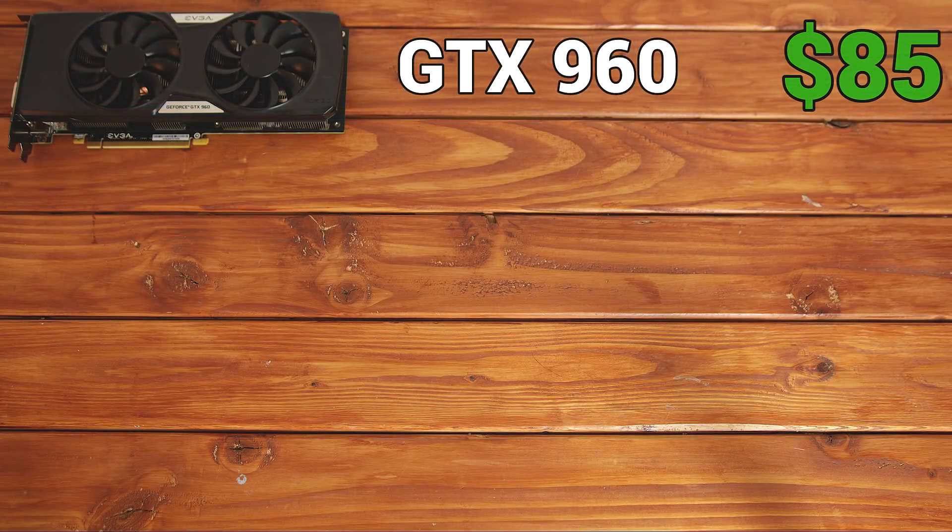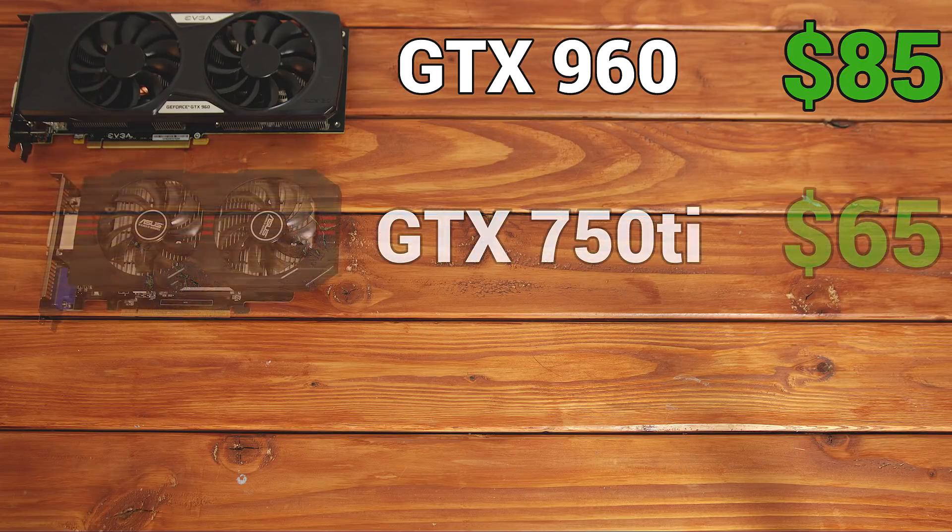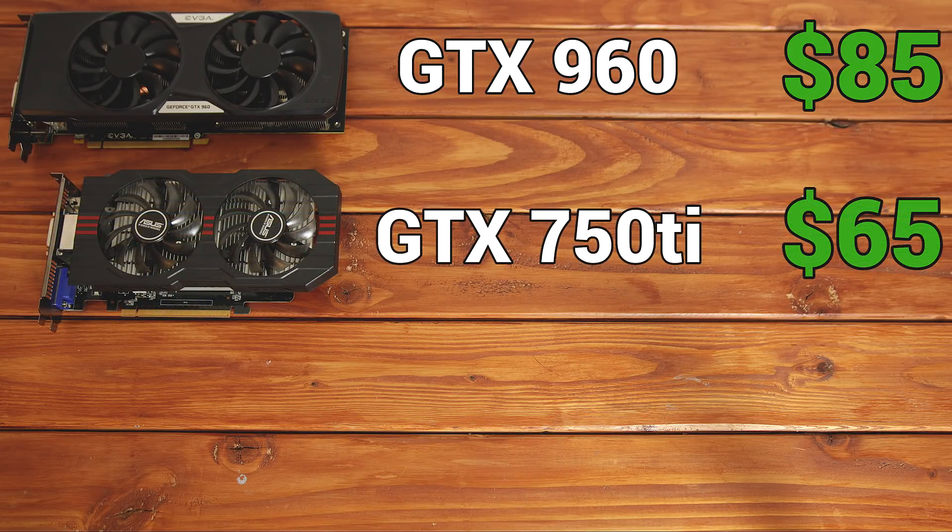The GTX 960 is only one generation behind the current gen, and I've found that in the past week on eBay they've sold for anywhere from $50 all the way up to $150, but it seems that the average is right around that $85 range. The GTX 750 Ti is now 2 generations behind the current gen, it's selling anywhere from $50 to $100, but I honestly wouldn't pay more than about $65 for this card, because a ton of people had these back in the day and a lot of them are being sold now.